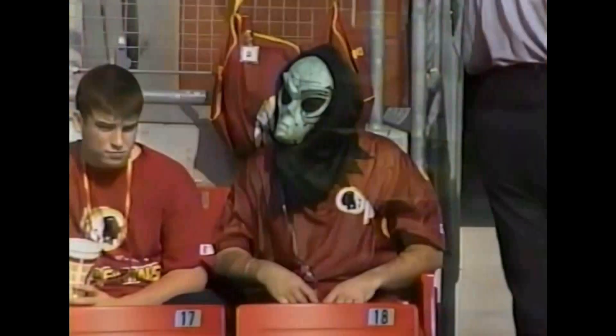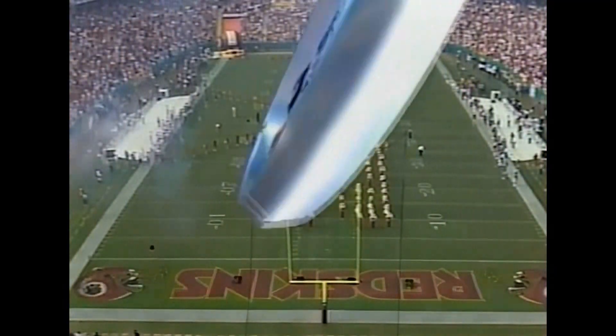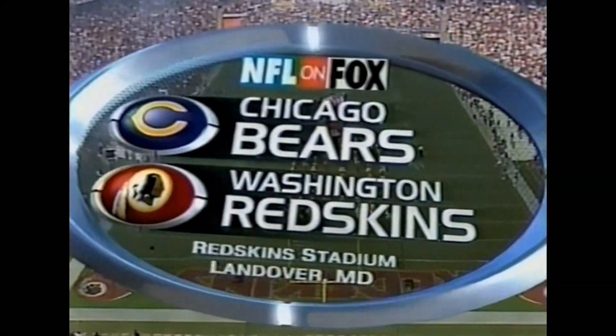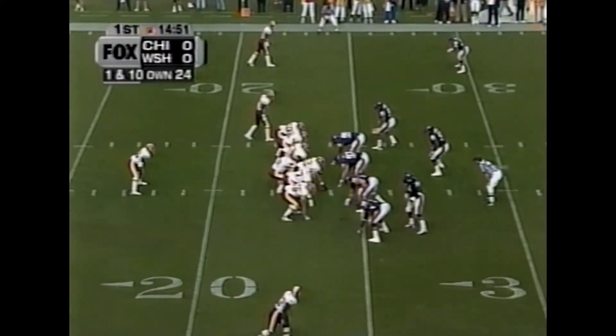Happy Halloween from the nation's capital as Fox Sports welcomes you to Redskins Stadium in Landover, Maryland for this afternoon's matchup between the 4-2 Washington Redskins and the 3-4 Chicago Bears.